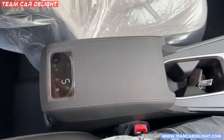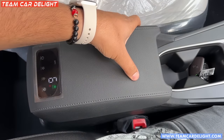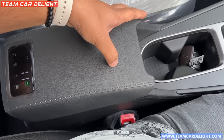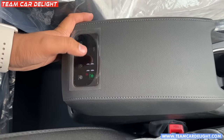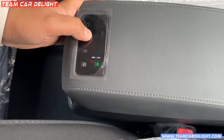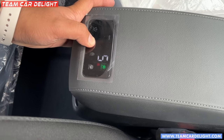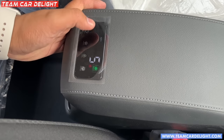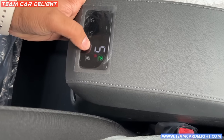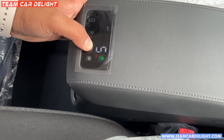This is the front armrest which is fixed and not adjustable. The cushioning is also there. An inbuilt air purifier is fitted at the rear — the controls are given here. You can adjust the airflow, there is an auto mode and turbo mode for the air purifier, along with an air quality index display.